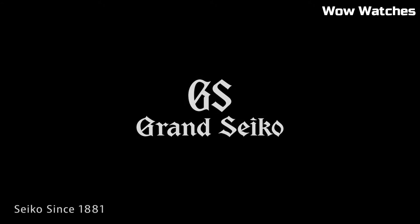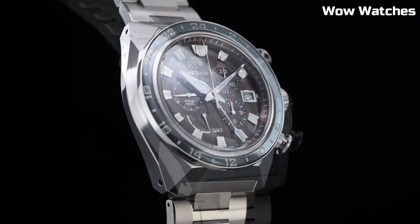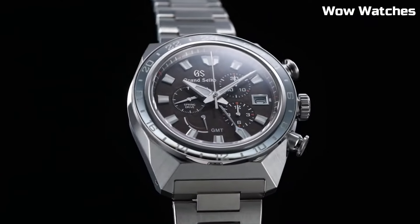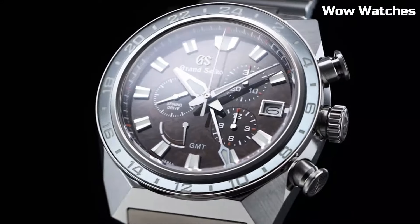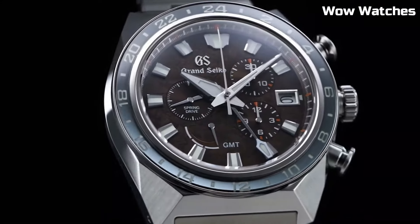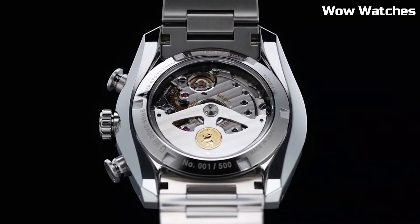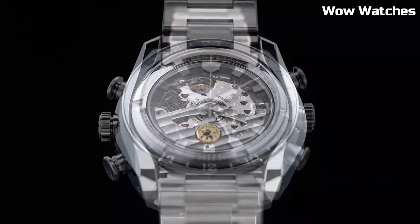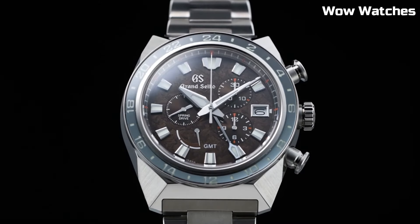Sapphire crystal protects the watch face while a date window adds practicality. Water-resistant to a substantial depth, it is ideal for both formal occasions and adventurous pursuits. The Grand Seiko logo on the dial signifies luxury and precision. This masterpiece seamlessly combines Japanese engineering and aesthetics, making it a coveted accessory for discerning watch enthusiasts.